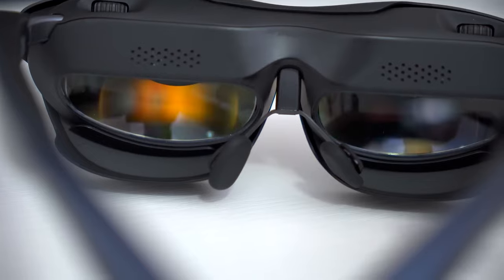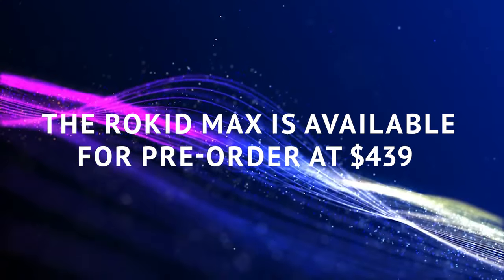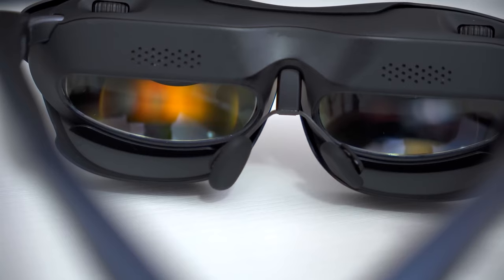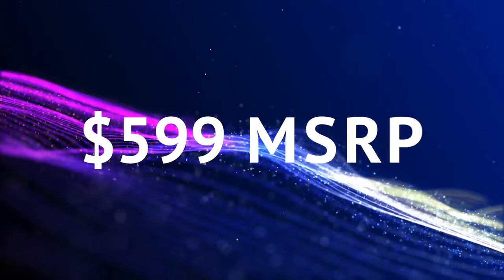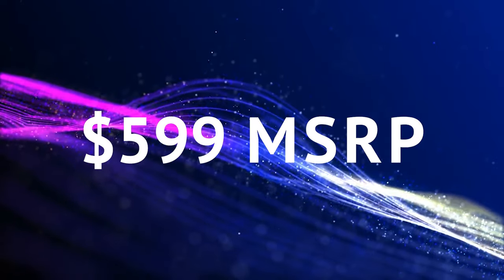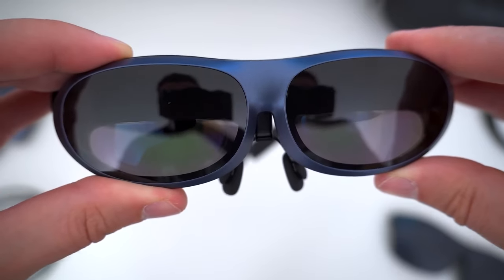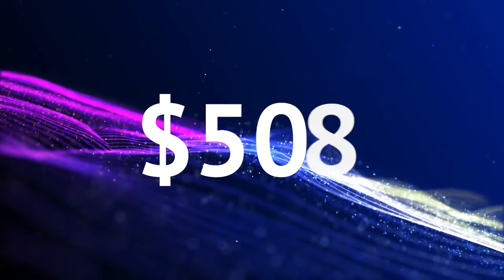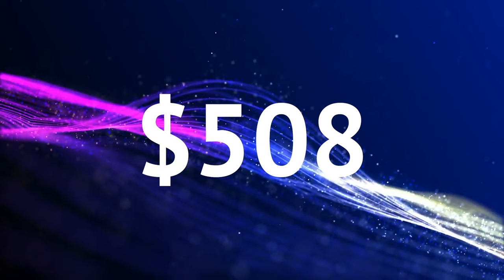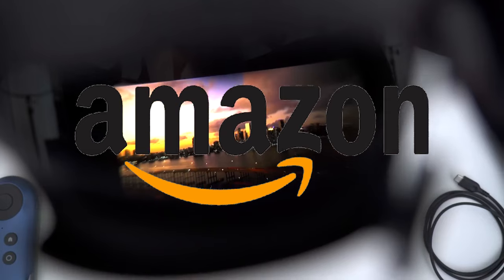Let's talk numbers. The Rokid Max is available for pre-order at $439 for the glasses alone — a fantastic deal compared to the $599 MSRP. But wait, there's more: you can get the glasses along with a wireless adapter for just $508. It's a steal, and you'll be able to find it on Amazon later this month.